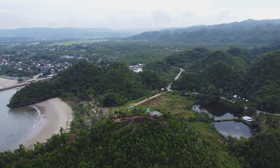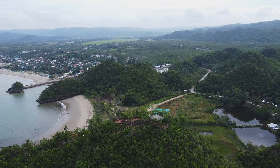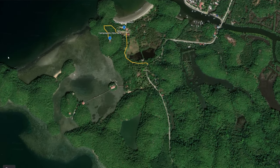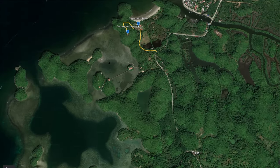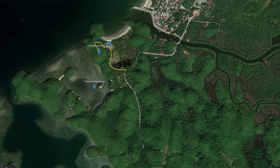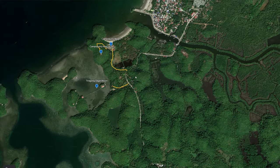One thing to note is that Campo Kino is more of a family beach, so expect it to be noisy at times — especially if there is a karaoke going on. From the view deck, you'll also be able to see some other resorts, such as the Tinagong Dagat Resort, whose entrance is not far from Campo Kino. However, I would not recommend you check it out and stay there — I'll tell you why in a bit.